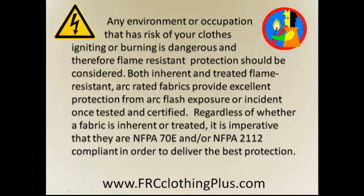Both inherent and treated flame resistant ARC rated fabrics provide excellent protection from ARC flash exposure or incident once tested and certified. Regardless of whether a fabric is inherent or treated,